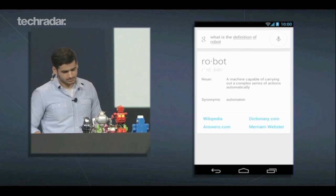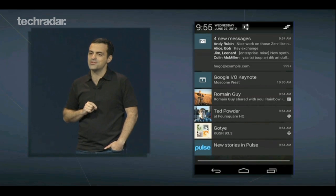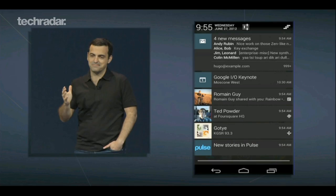The notifications bar has also had a lick of paint. Now you'll be able to respond to calls, emails and calendar alerts directly from the notifications pane without being directed to the app itself.